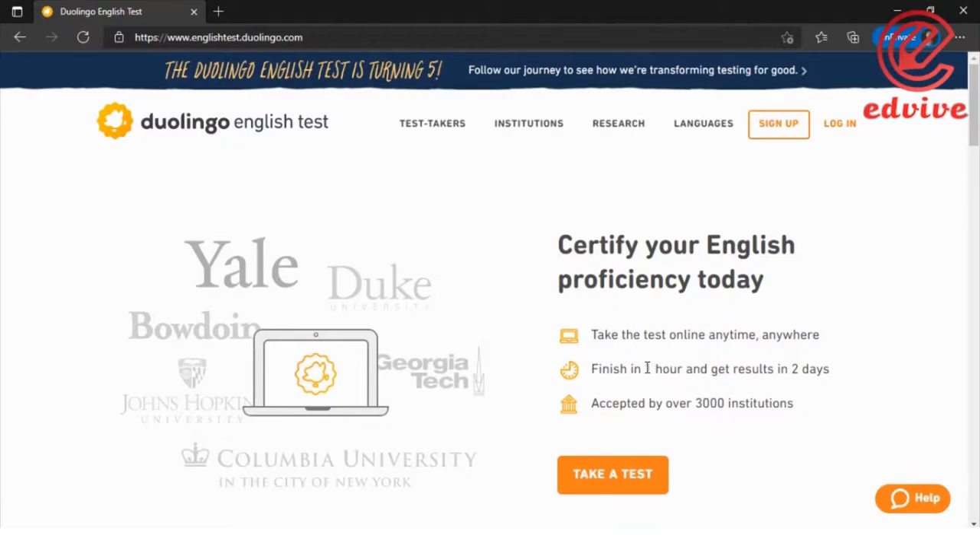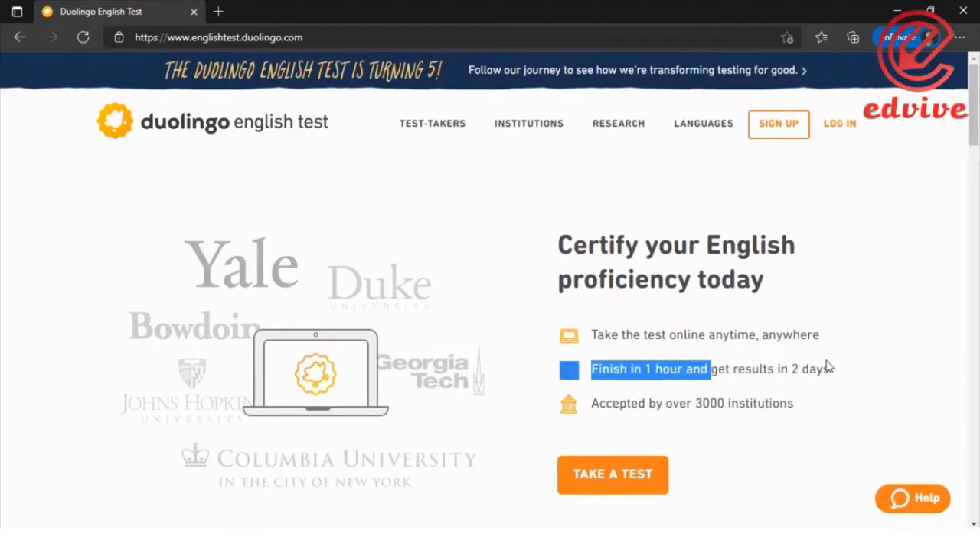Within one hour, you have to complete the exam. Only within two days, you will receive the results. The result is generated and factored by the exam.